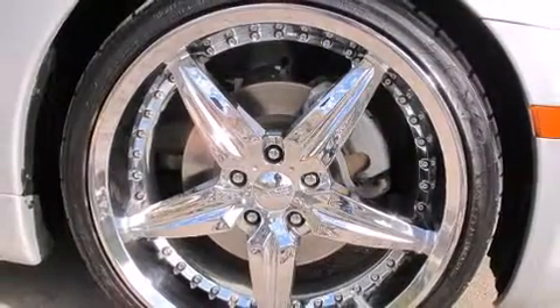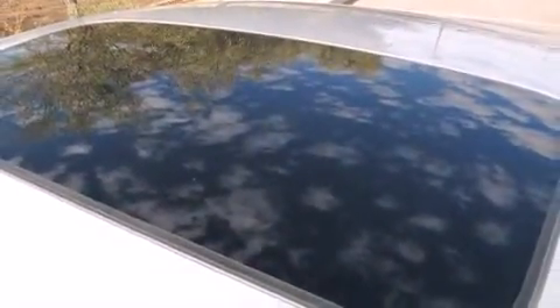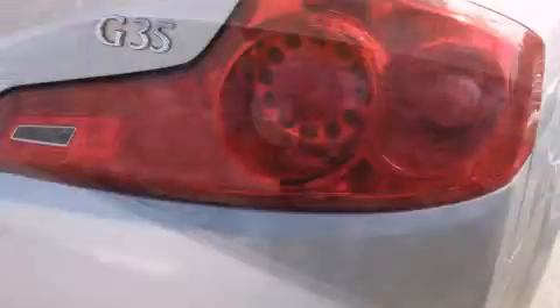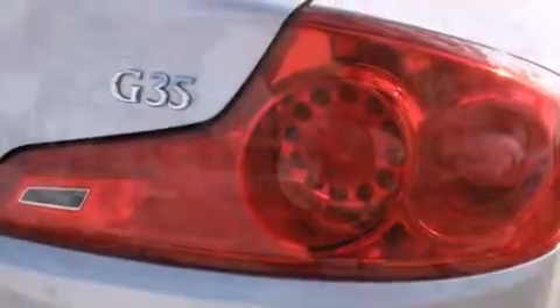Infiniti ensures the safety and security of its passengers with equipment such as brake assist, anti-whiplash front head restraints, a panic alarm, and four-wheel disc brakes with ABS.